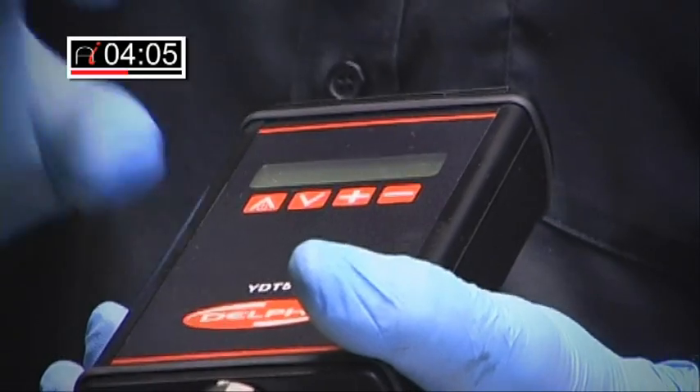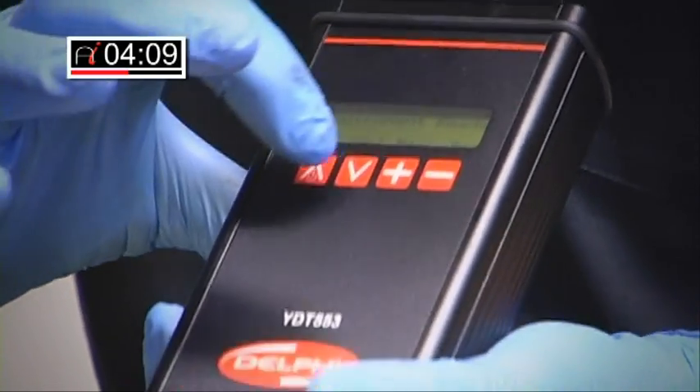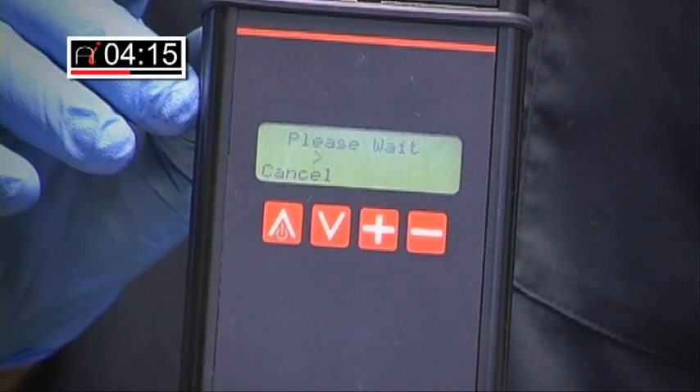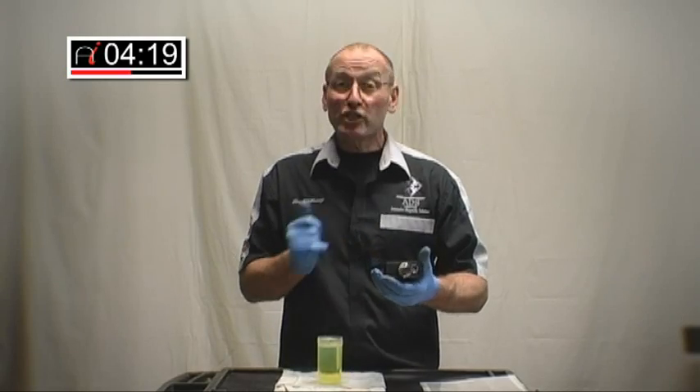The first stage is to calibrate the tool. To achieve that, we push the calibration button like so. And you will see from that process it goes through a self-calibration. Calibration is complete.